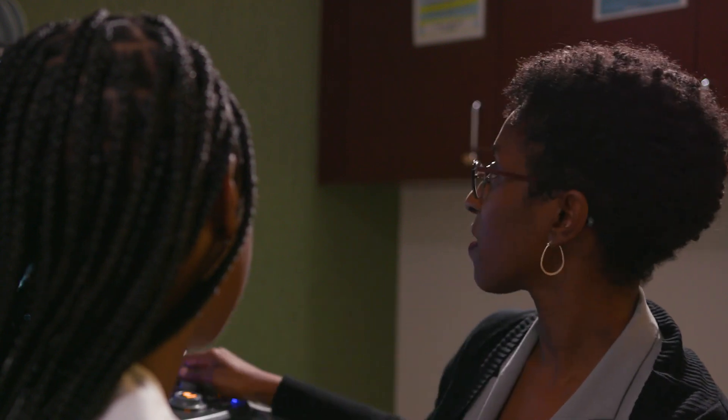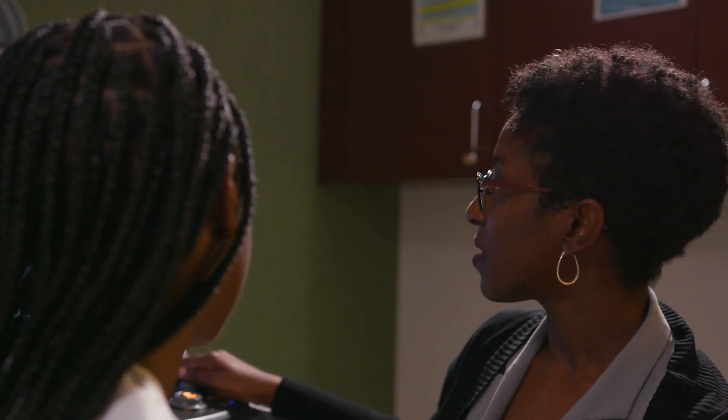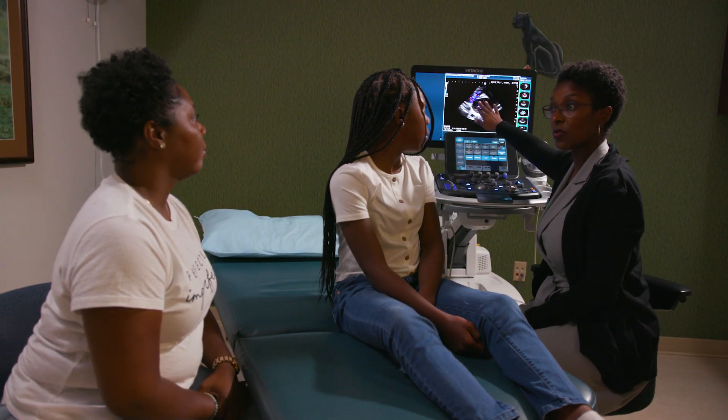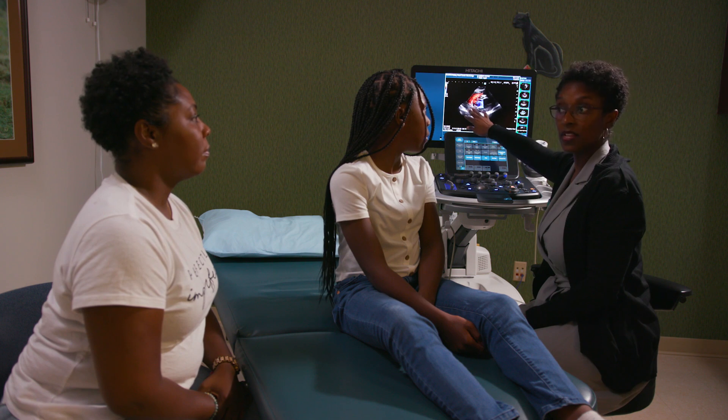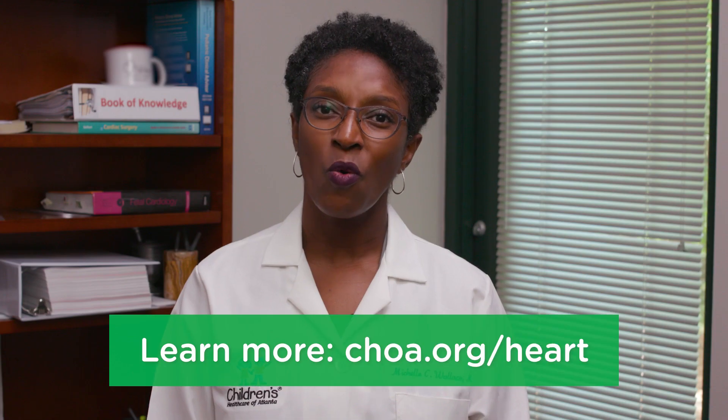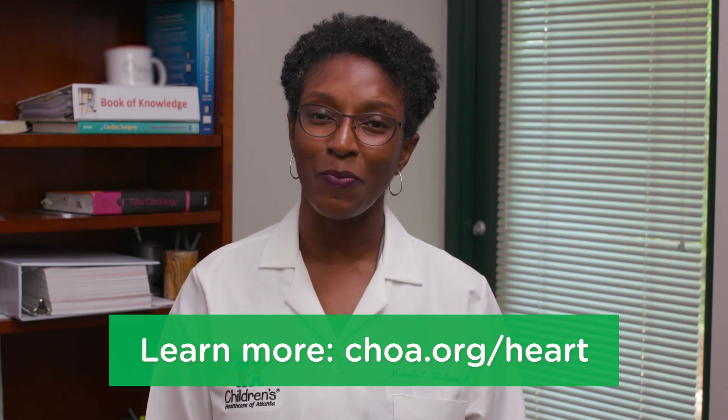Since we offer same-day results, your child's cardiologist will review the images before your visit is even over. A typical visit may take two to three hours depending on the testing needed. I hope you found this video helpful. Remember, don't hesitate to reach out if you have any questions. Our goal is to make sure your child receives the best possible care and that you are comfortable with the process. See you soon.